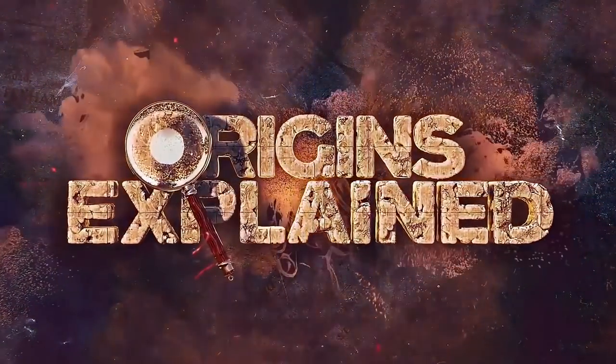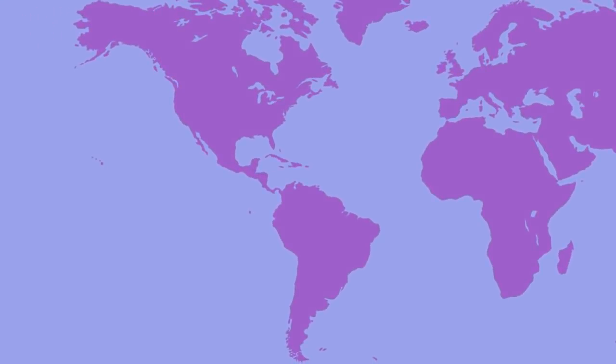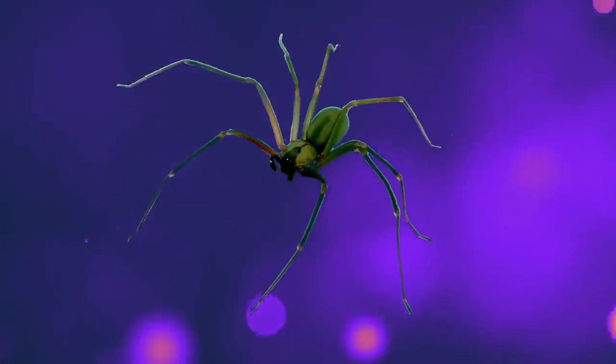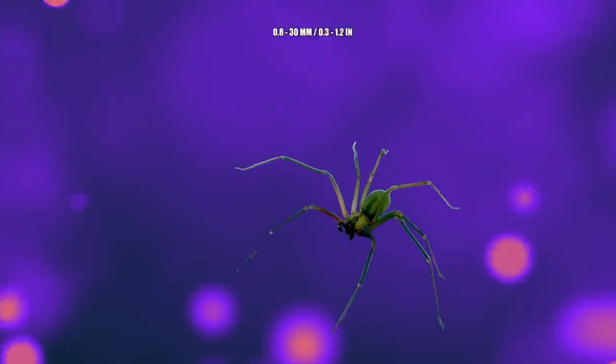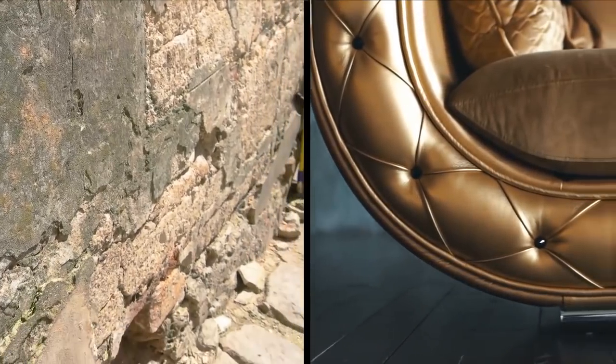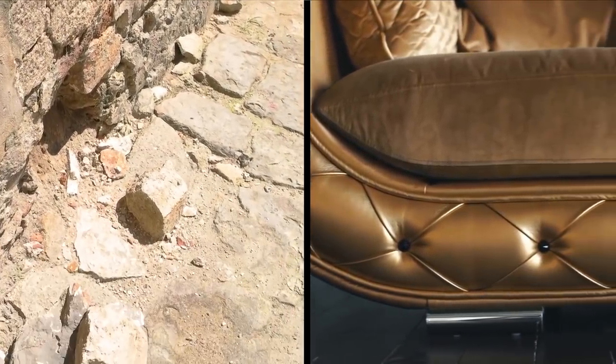The Chilean Recluse Spider is native to South America, dwelling primarily in Peru, Chile, Ecuador, Brazil, Argentina, and Uruguay. This species is also sometimes seen in Mexico and the U.S. It's perhaps the most dangerous spider within its genus, despite measuring a mere 8 to 30 millimeters. It's also called the corner spider, since it tends to hide in difficult-to-access spaces, like within cracks and behind or underneath furniture.